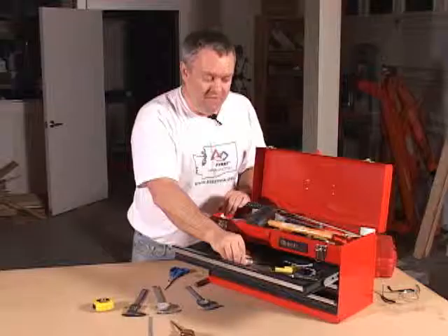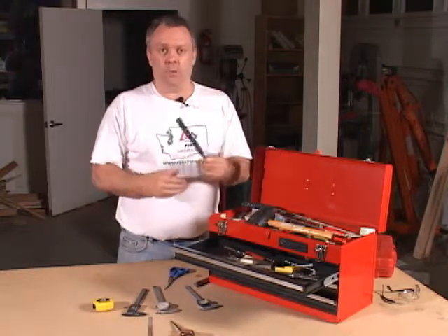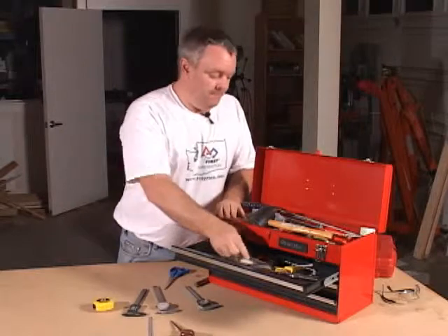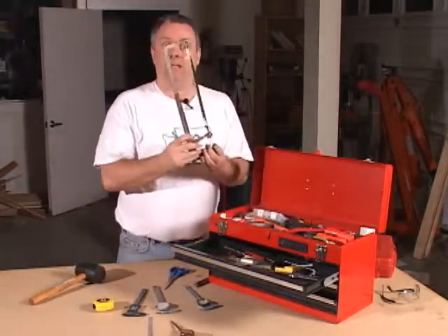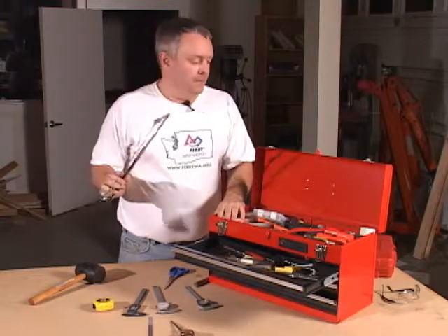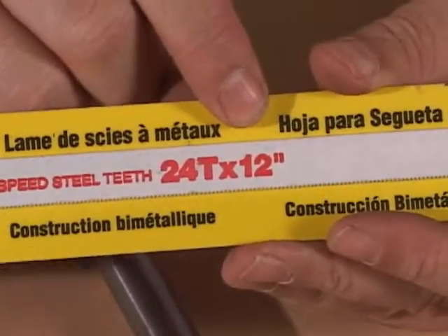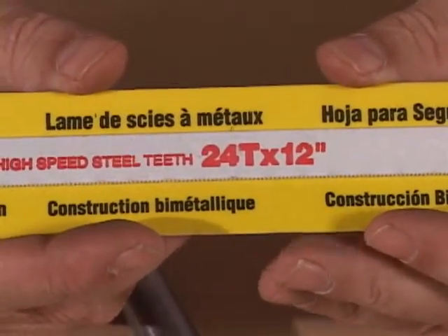I've got an assortment of files — you end up filing a lot on FIRST robots. We're pretty retentive about making sure that the sharp edges are removed from your robot, so files are a necessity. On the top I've got a rubber mallet and a hacksaw. Get four or five of these — students tend to misplace them very quickly. I also have a set of extra blades in here. Right here on the package it's marked 24 teeth by 12 inches — 24 tooth is good general purpose metal hacksaw. You don't want to go much smaller than that.